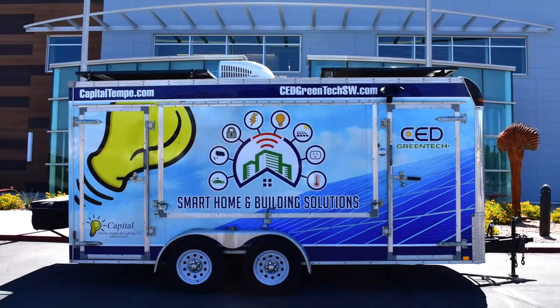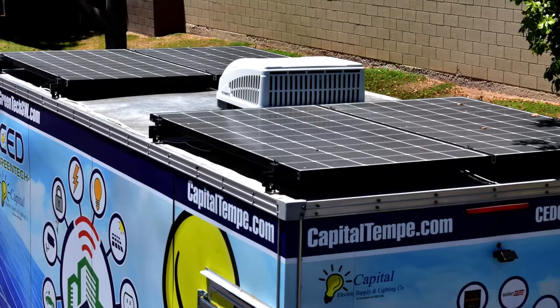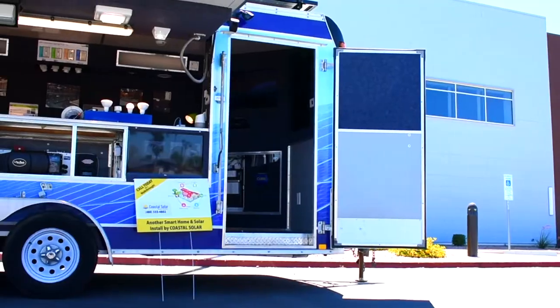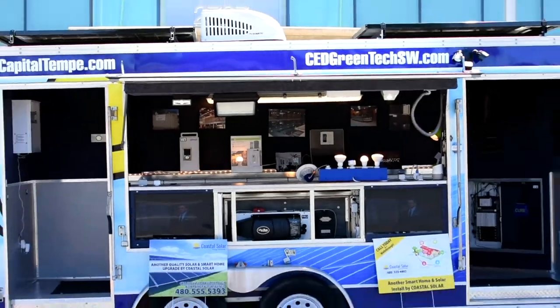Our CED Greentech Capital Electric Supply Smart Home Trailer is our trade show on wheels. It runs completely on off-grid solar power, which means we could easily take it to you or your customers to showcase all of our smart home products.